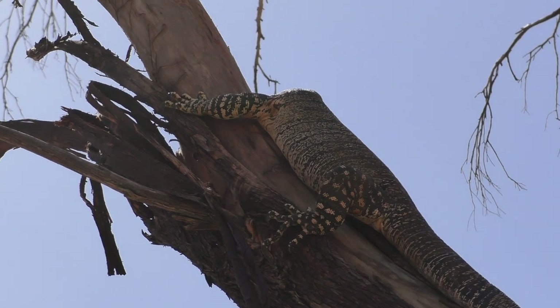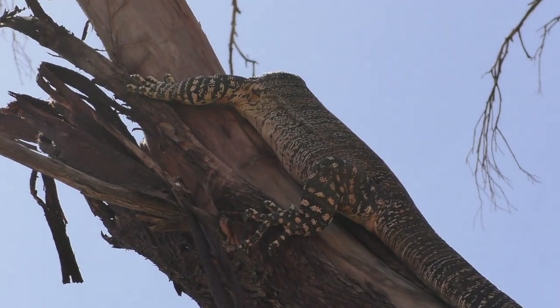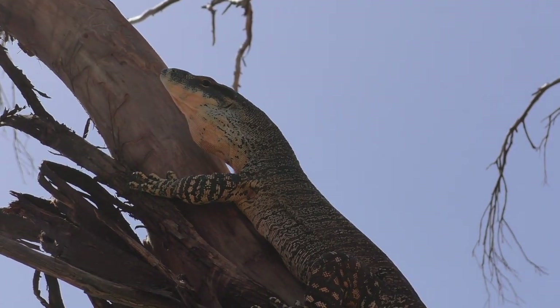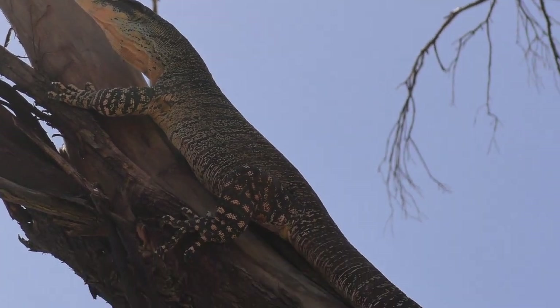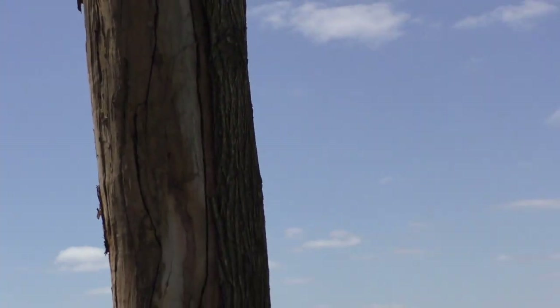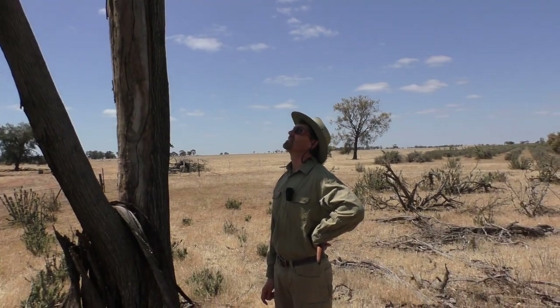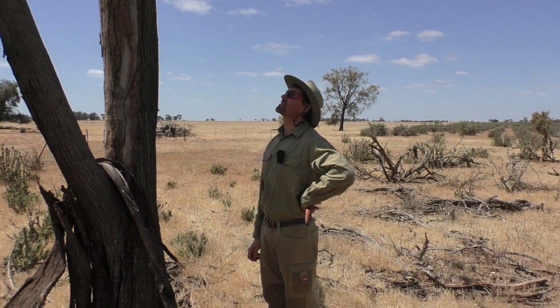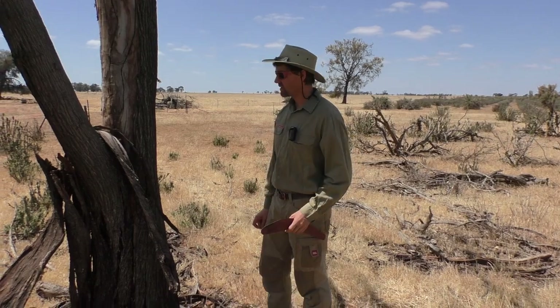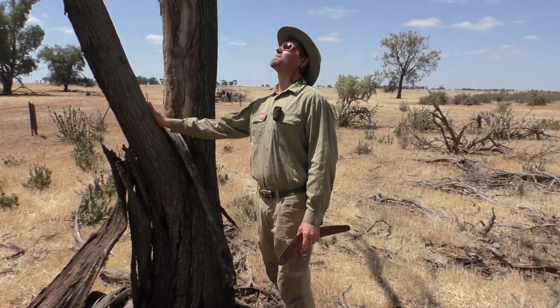That's one lizard that you don't want to pick up. They have a very toxic bite. Well, it hasn't got poison in it, but it's full of basically bacteria that are incredibly unhealthy for you, and your wound goes septic and quite nasty if you don't get it cleaned up properly. So you don't want to be mucking around with these lizards.